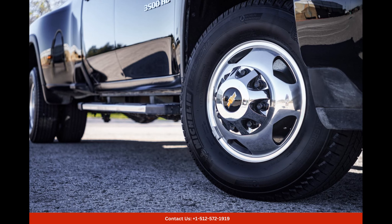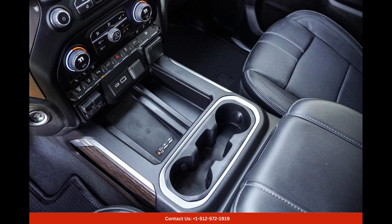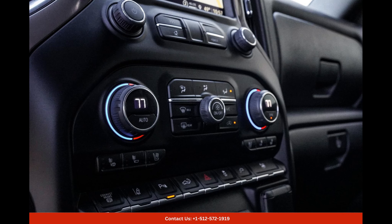Stepping inside, you will find a comfortable and refined cabin that offers ample space for both passengers and cargo. The interior is thoughtfully designed, featuring high-quality materials and modern technologies that enhance convenience and comfort. The seats are supportive and plush, ensuring a smooth ride even on long journeys.